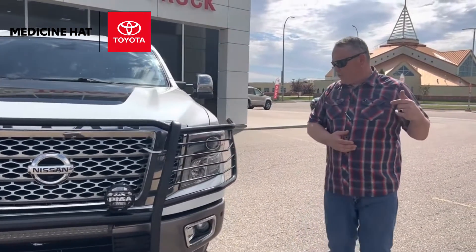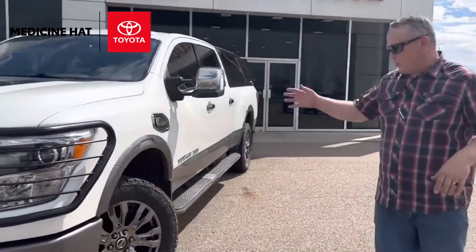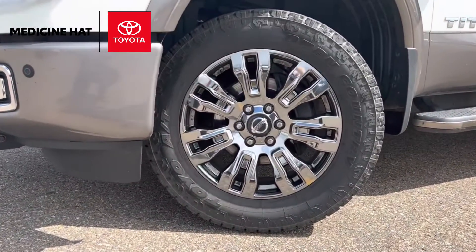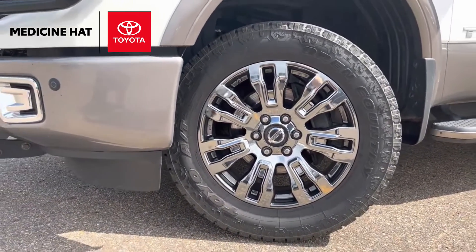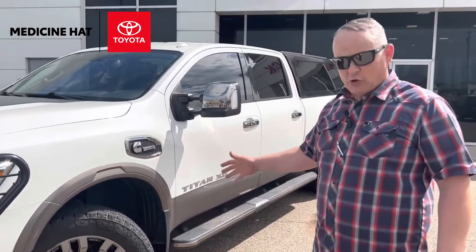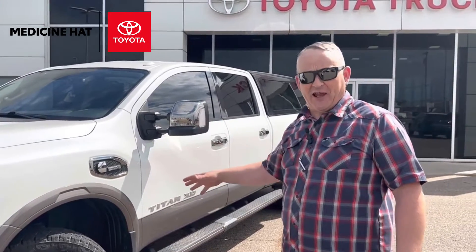Moving around the vehicle, another upgrade is Toyo Open Country AT3 tires. These tires are three-peak snowflake rated, so they classify as a winter tire. They hook up real well in the snow and in the mud. I don't do a lot of off-roading with this vehicle, but it's always nice to have an all-terrain tire. These are also load range E, so if you have a heavy load, they're going to handle it just fine.